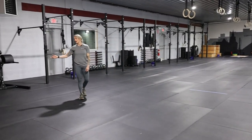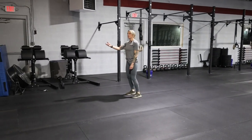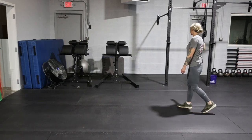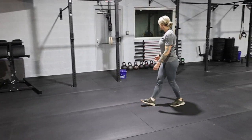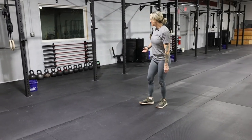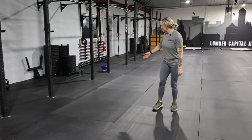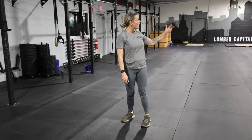Over here you'll find our jump ropes, resistance bands, GHDs. And then we've got our rig, which goes the full length of the wall — barbells, kettlebells, plates. We've got low rings and high rings as well.